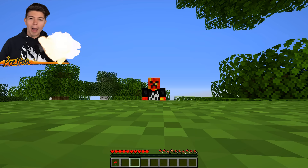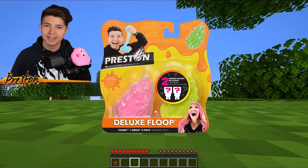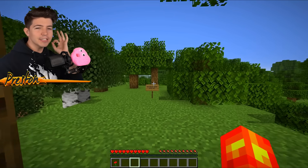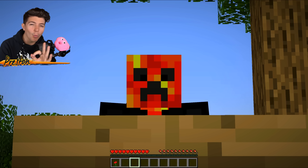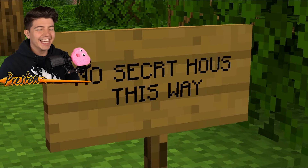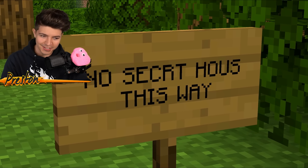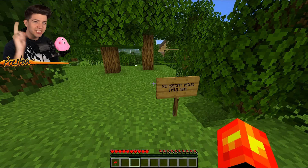Do you smell that? No, I'm not talking about Floopy, who is available for only $10 on Amazon. Link in the description. It is the smell of a noob, and not just any noob — Noob1234. You can also kind of tell because look at the spelling.